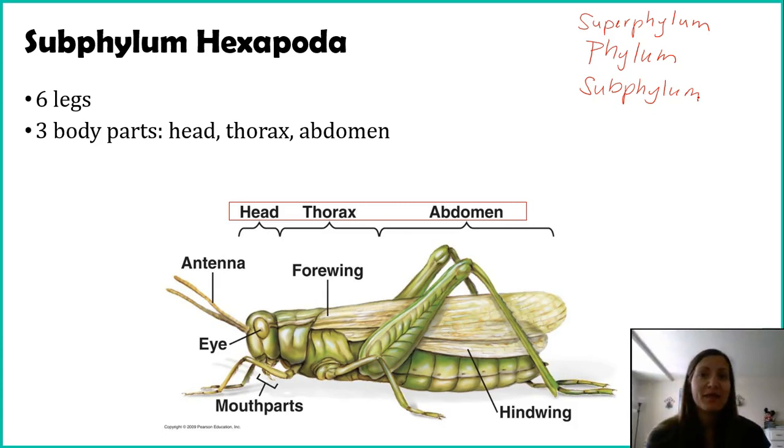The first subphylum we'll talk about is subphylum Hexapoda. The name kind of gives it away — 'hex' referring to six and 'pod' referring to leg or foot. So these are literally the six-footed organisms. These are your typical insects; it includes some other categories of organisms as well, but by and large you can just say insects and you're pretty much correct.